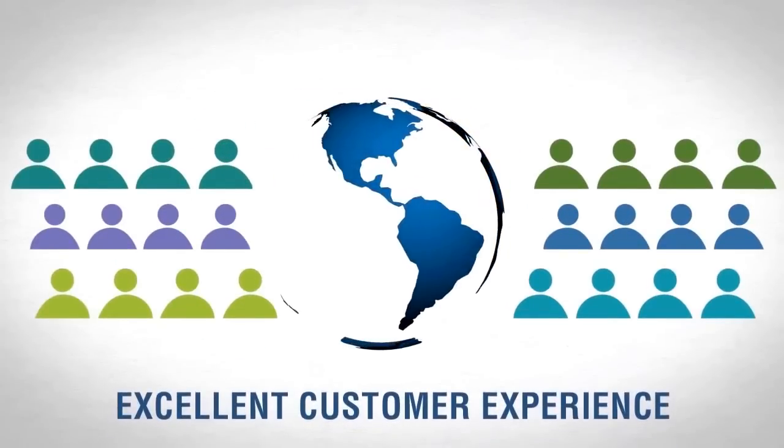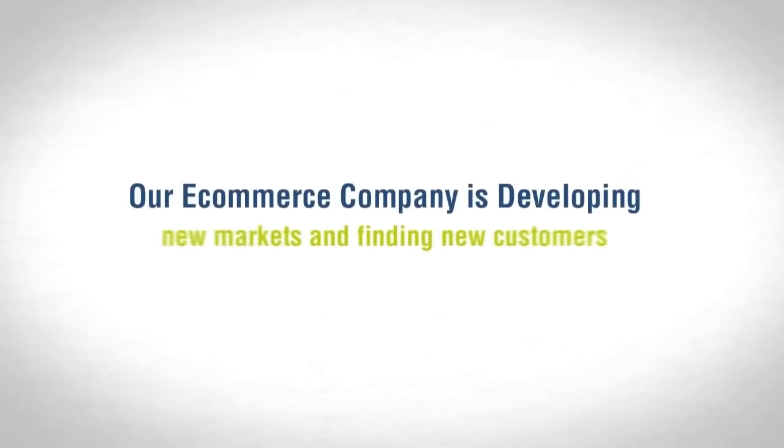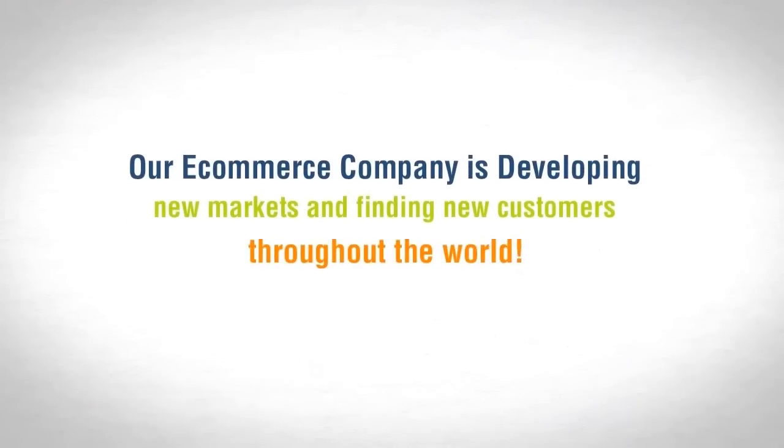With an excellent customer experience, our e-commerce company is developing new markets and finding new customers throughout the world.